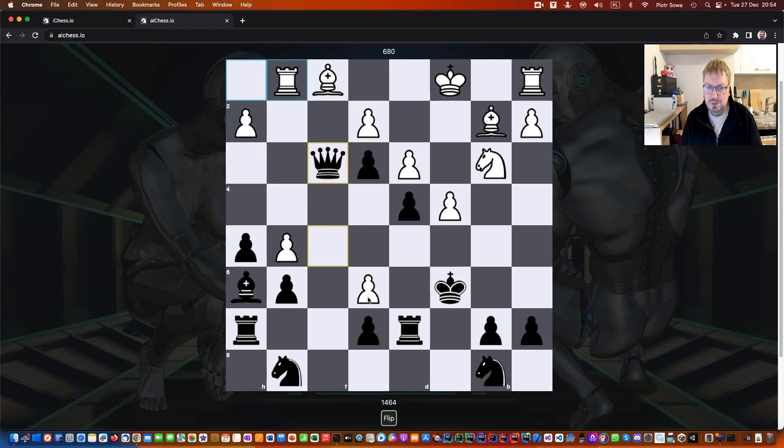A draw is possible when you move a piece back and forth between two squares three times. You can then offer the draw, and if the opponent does the same, it's a draw and there's no win.